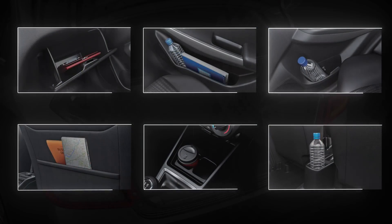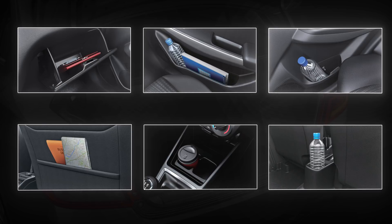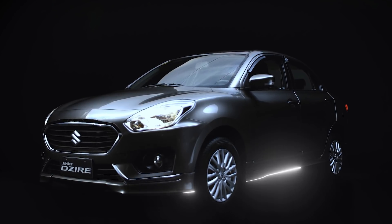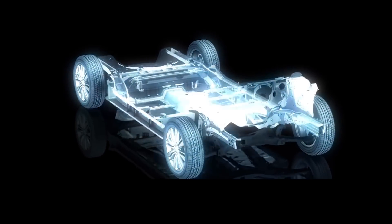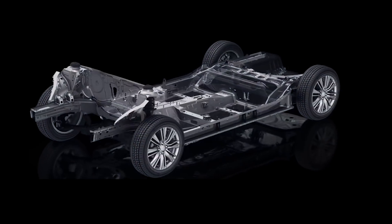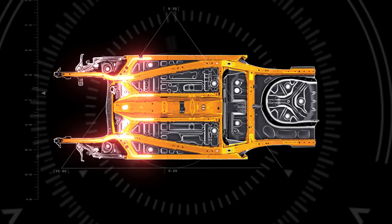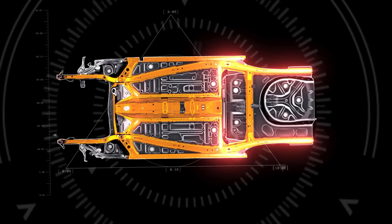The all-new Desire rests on a new generation of Suzuki's platform, the Heartect, which delivers enhanced fundamental vehicle performance, making it light yet rigid. The new smooth curving form effectively disperses impact energy in case of a collision.